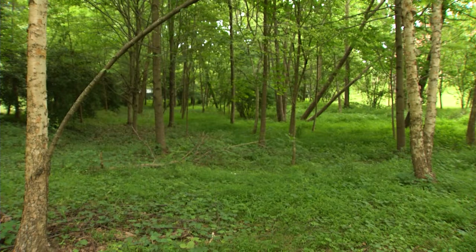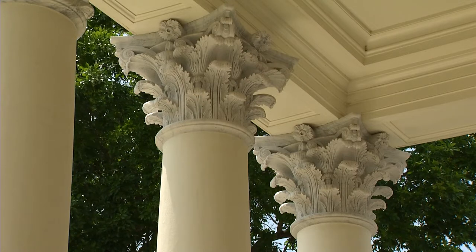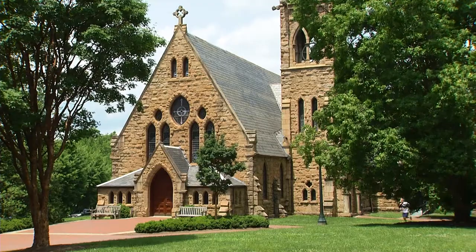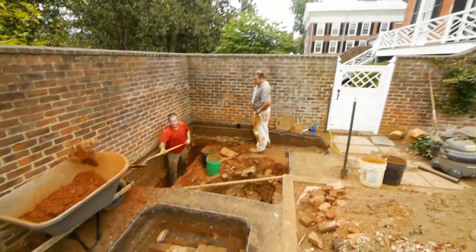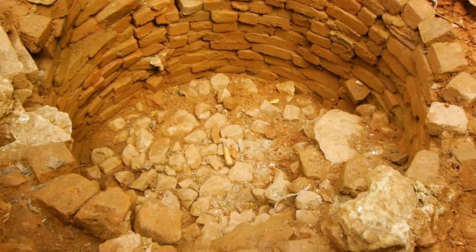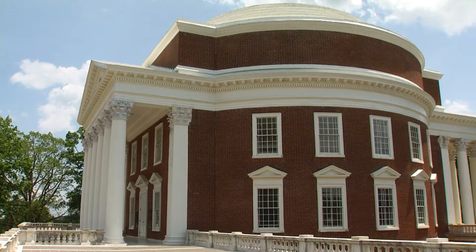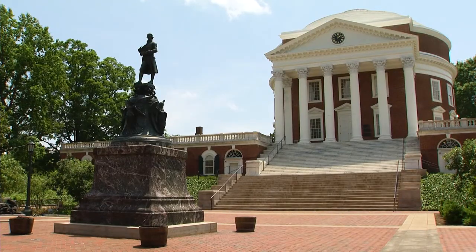When the university was constructed in the late 1810s and early 1820s, it was actually built with a centralized water supply. There was a whole series of cisterns scattered around the edges of the lawn. Water was piped from springs on Observatory Hill to an underground brick-vaulted chamber that still exists, and from that chamber was pumped by steam power to tanks in the attic of the rotunda. The water was largely to be used for fire suppression — it was the insurance policy of the university.